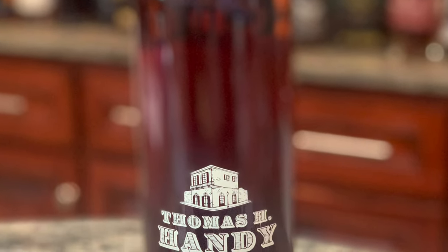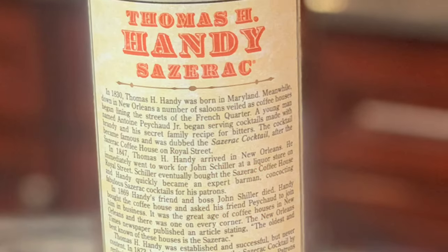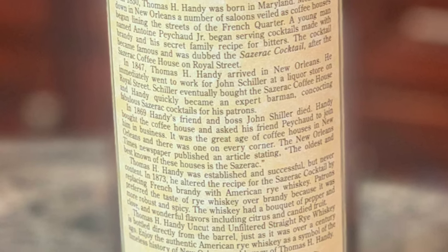Now you know that if you see us twice in a week, we have something special for you. That means Jason got me twice. Today we have Thomas H. Handy Sazerac, a member of the BTAC — Buffalo Trace Antique Collection — annual release. This bottle, the 2021, is coming in at 129.9 proof, six years old, MSRP $120, which we were very fortunate enough to get it for.